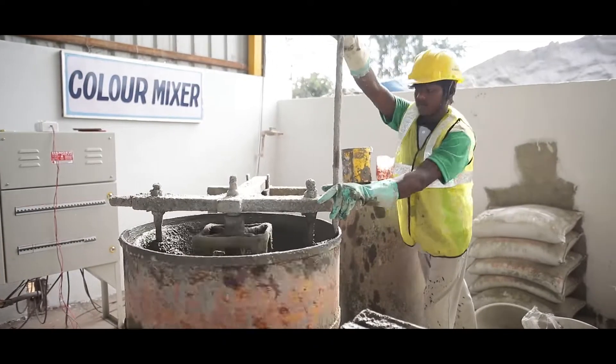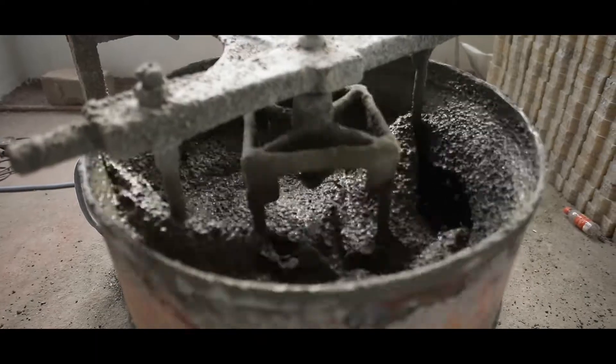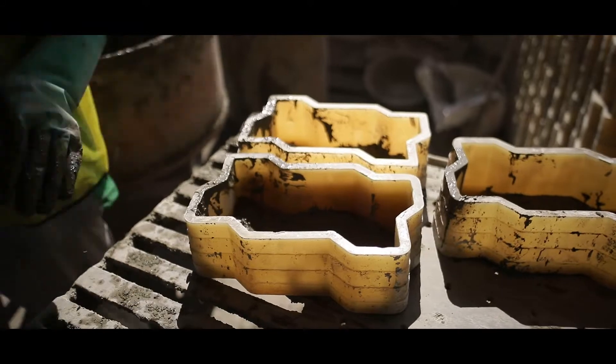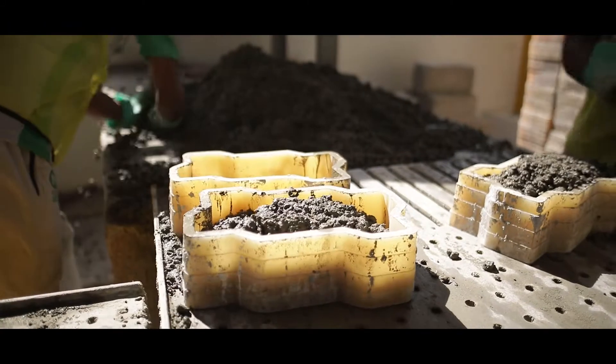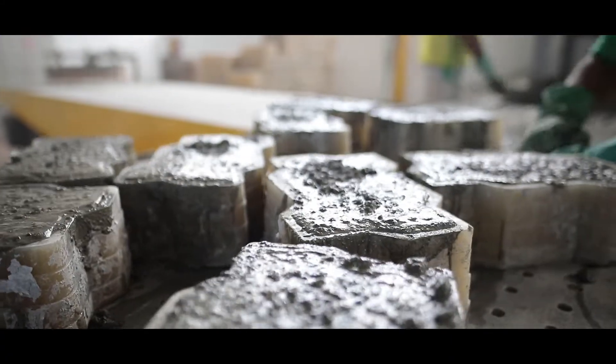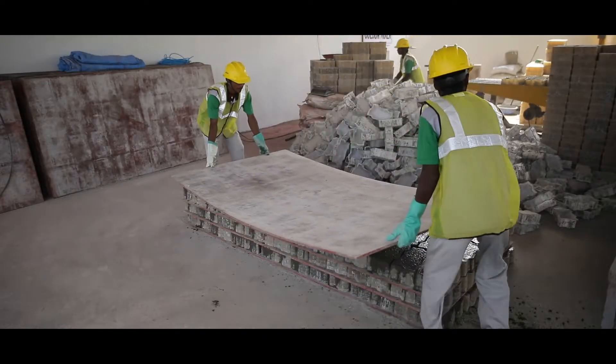The necessary colors are readied at the color mixer. This line production activity is furthered by molding as per requisite thickness and shapes. The molded pavers are set on the vibrator table, then later cured and packaged for dispatch.